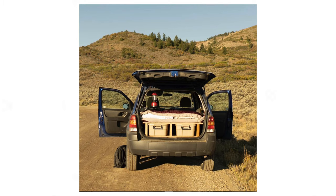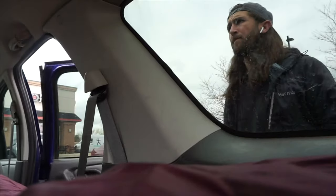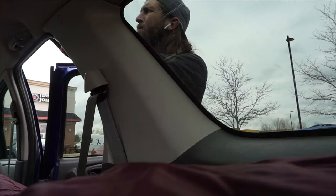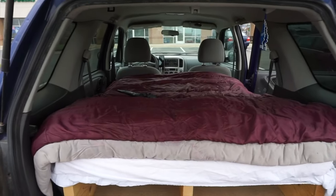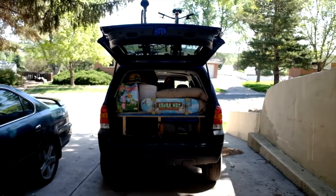I didn't build this bed in the Ford Escape to live out of it full-time. It was more so just a place that was comfortable to sleep in and would allow me to get to further places with the comforts of home, like having a bed. Over the years, this bed and this setup has seen plenty of use — cross-country trips, trips to Utah from Colorado, and just general car camping.